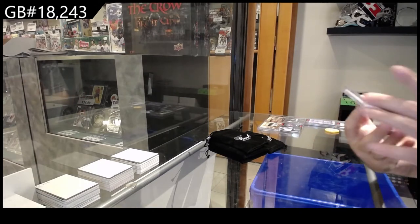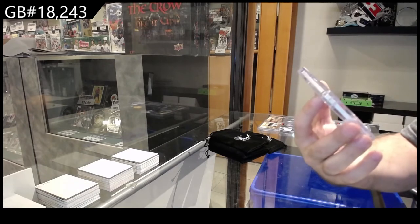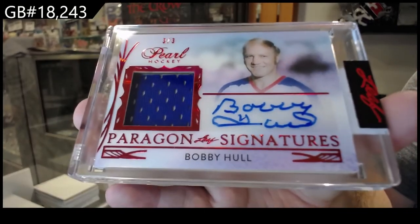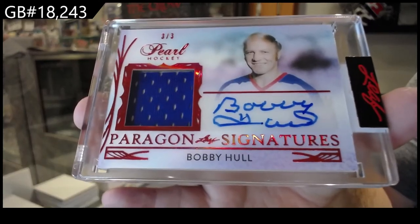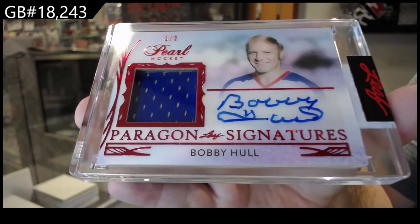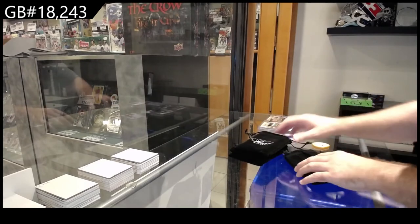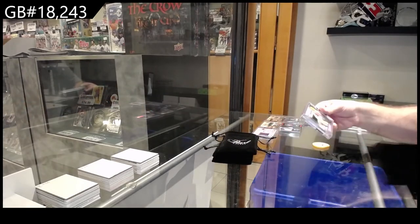Numbered three of three — Paragon Signatures, Bobby Hall. Three of three, Bobby Hall! Oh my god — Bobby Hall again. Who brought him?